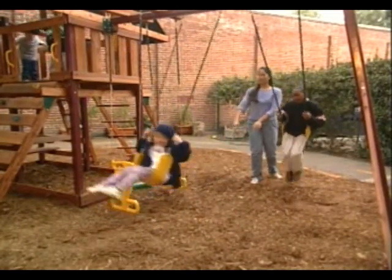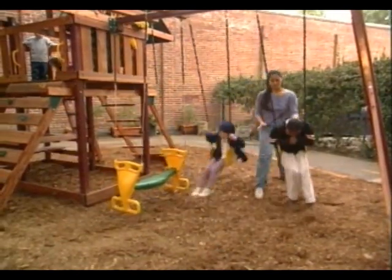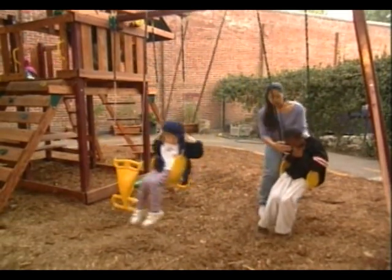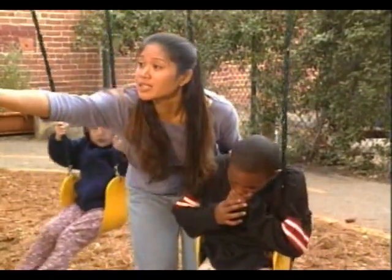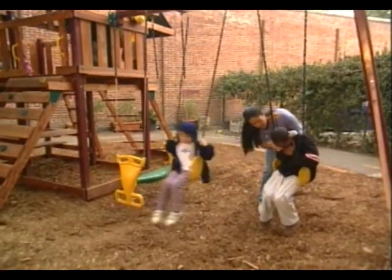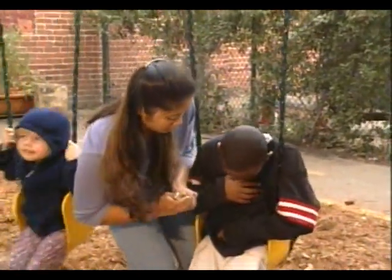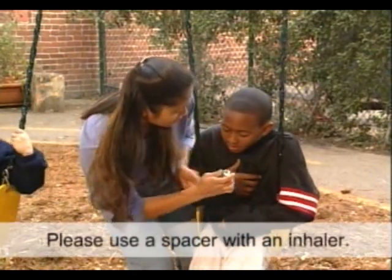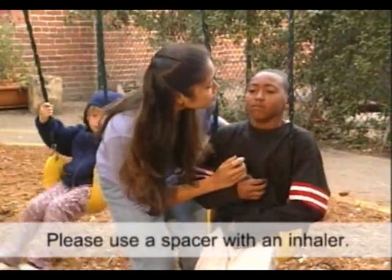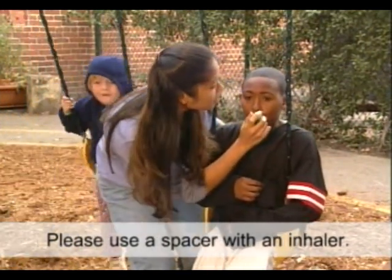If you observe any of these symptoms, you will first need to reassure the child that you will help him or her immediately. Remember, tone of voice, attitude, and body language will help calm or excite the child. The child will take his cues from you. So while you may show concern, remain calm and encourage the child to relax and stay calm. Anxiety will only increase the breathing rate and make matters worse. Stay with the child, and if the doctor has recommended a rescue medication when symptoms appear, administer it immediately.